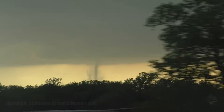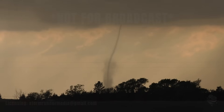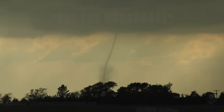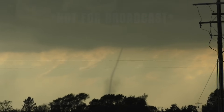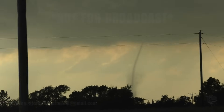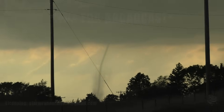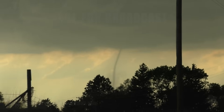Awesome, that is definitely a landspout — no question on that one. I just put a picture in the group. Yeah, I mean if you got a good view of it.